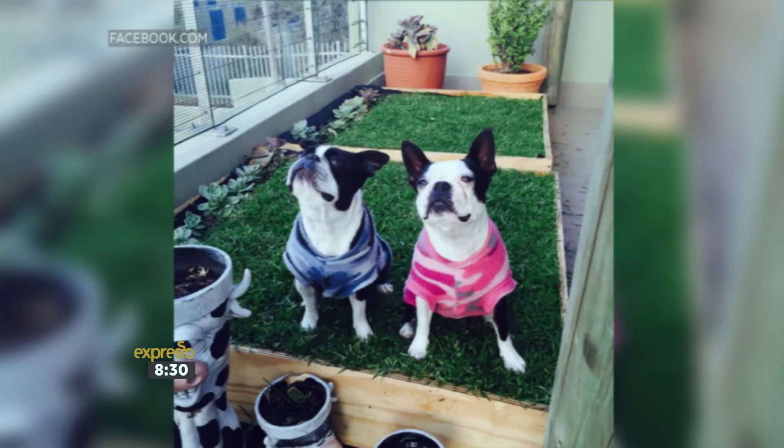And before we knew it, it hit all the major pet forums and we were getting emails and Facebook messages like, where can I get my Doggy Patch? My dog has got nowhere to go, we've had the artificial grass, my house stinks — where can we get this Doggy Patch? So we started making Doggy Patches.